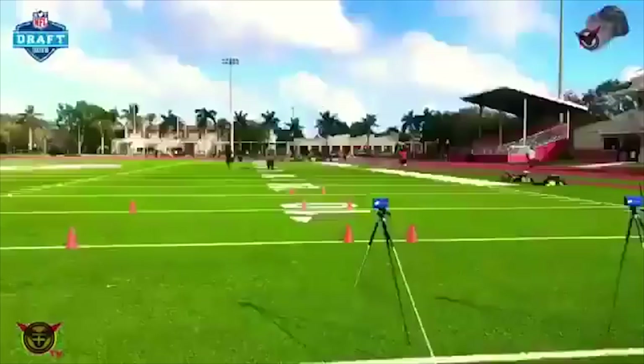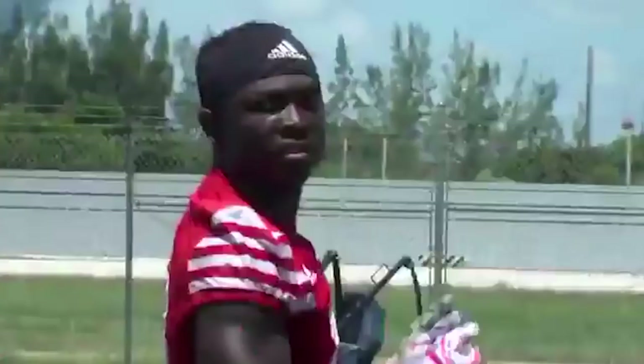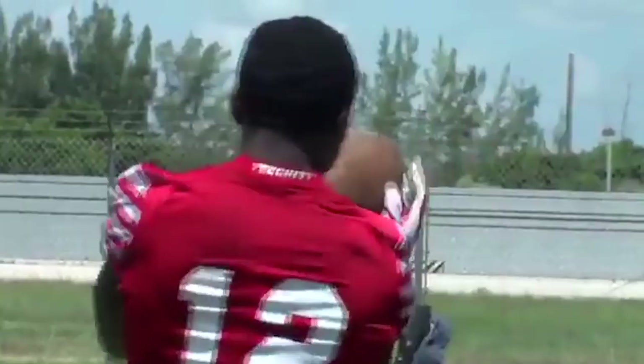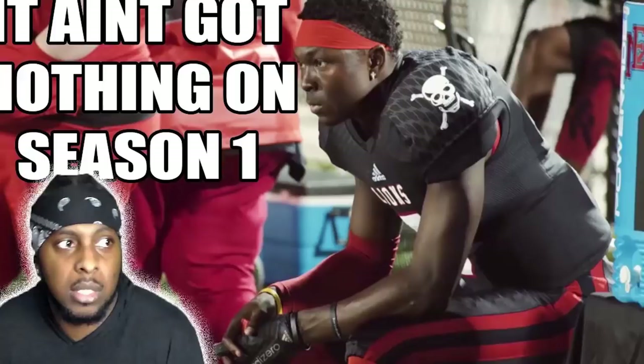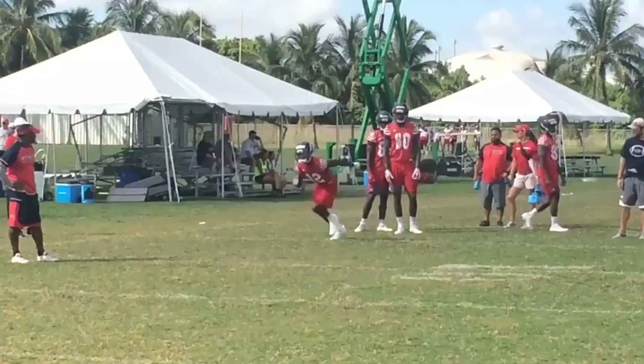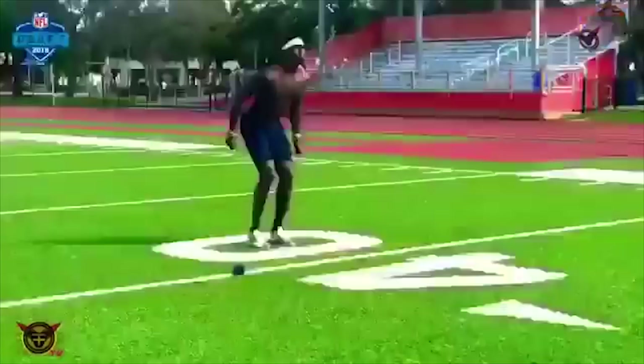Before we jump into that, I wanted to bring you guys an update on John Franklin the Third. I did a video a couple days ago saying he reportedly ran a 4.19 at a training facility, and that story was backed up by the training facility themselves. But when he went to the national scouting combine, as a lot of people predicted, he wasn't quite able to duplicate those results — he ran a 4.32 at the national scouting combine.